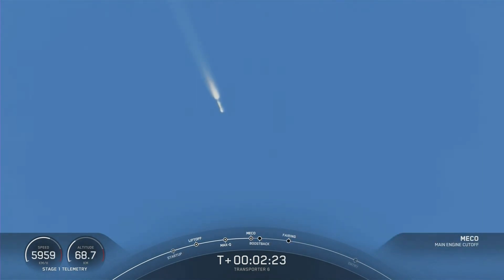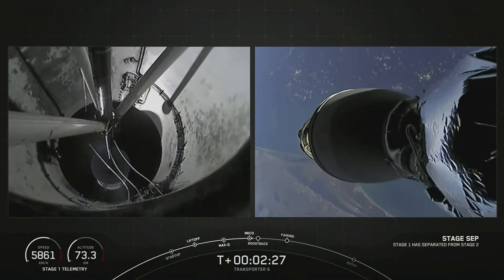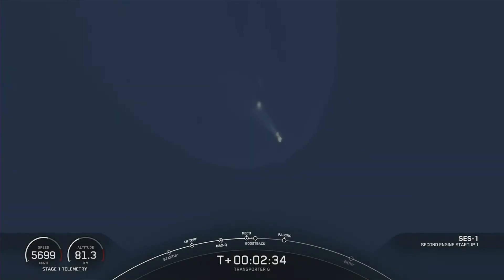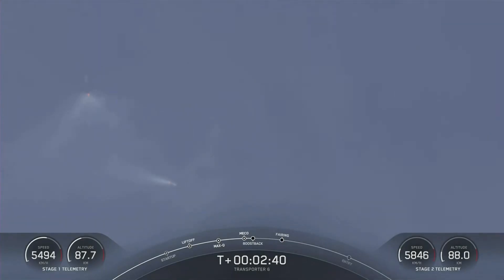Stage one shutdown. Stage separation confirmed. Second stage ignition. Stage one boostback startup. There are those five events.